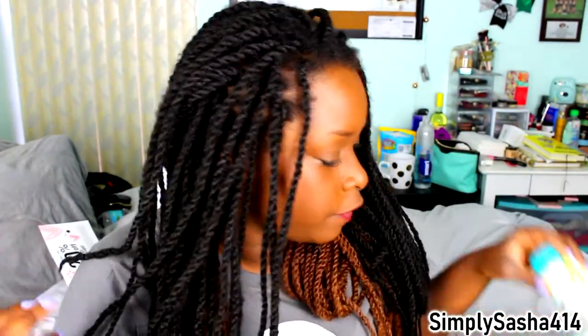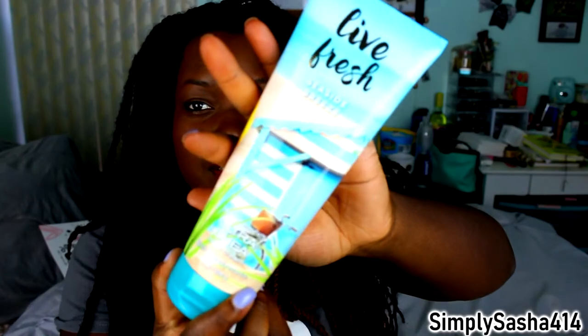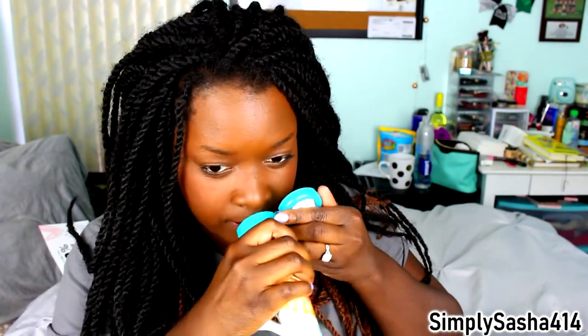Let's go into Bath & Body Works. The first thing I want to show you guys is I got a Live Fresh Seaside Breeze 24-hour moisturizing ultra-calming lotion. Super cute packaging. We're going to try to see how it smells. It smells very coconutty — coconut oil is definitely in here. So if you like coconut, you should go check it out.